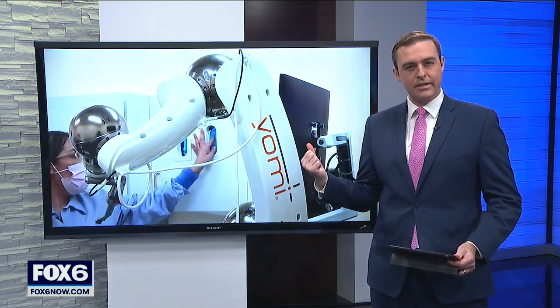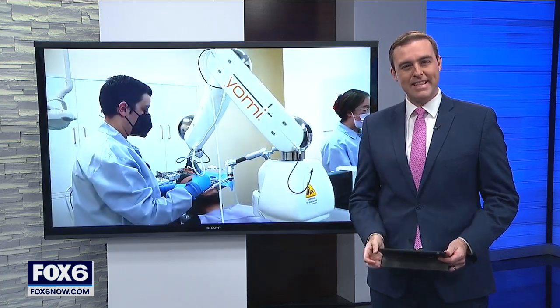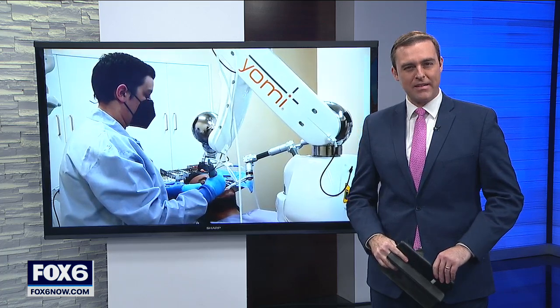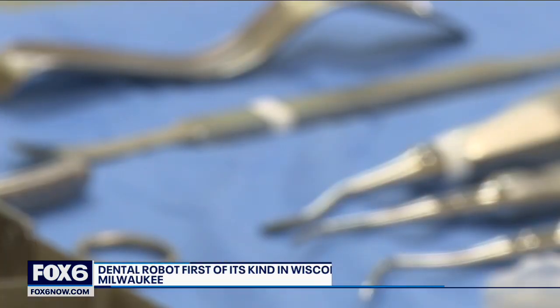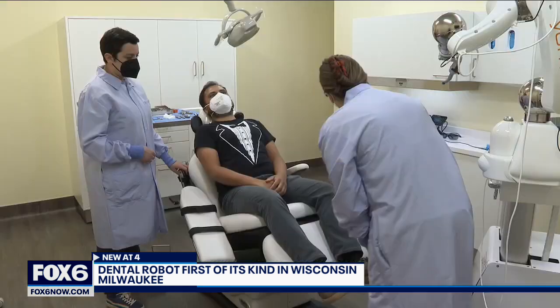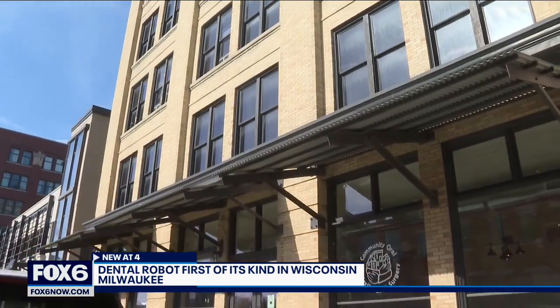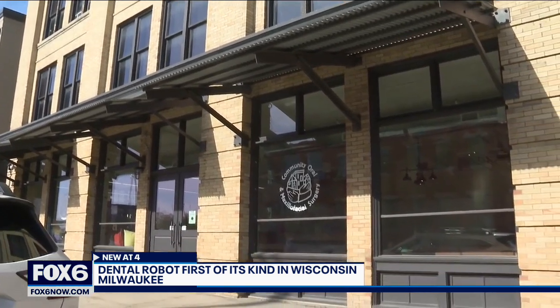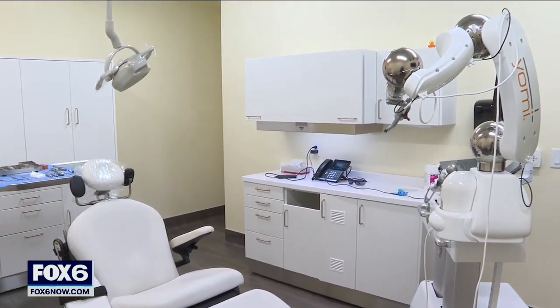Maybe you should go to this dentist, because our Brett Vickery explains how new robotic technology is making dental work not as scary as you think. The dentist chair — a place many of us would not describe as a place to relax. But a small dental office in downtown Milwaukee is making dental work, specifically surgery, not as scary, thanks to Yomi.